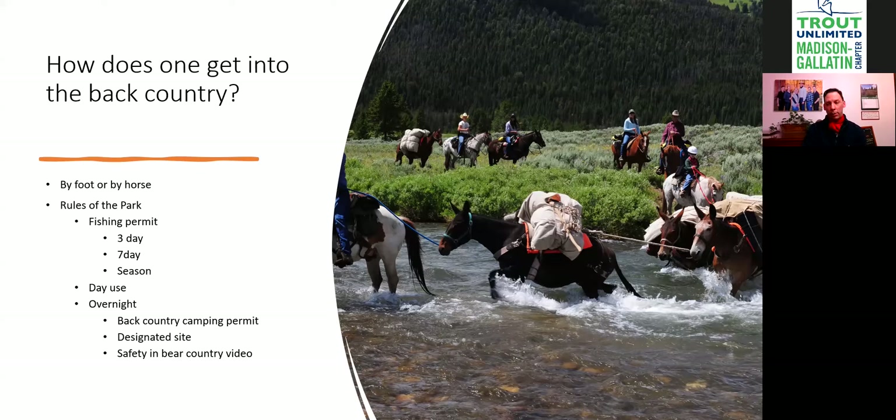Rangers are out there enforcing regulations. A lot of people look at rangers as the bad guys — they're not. I spend a lot of time having rangers come into my camp, and we build relationships back there. When rangers approach, volunteer: 'Do you want to see my fishing license? How is your day?' That positive interaction makes your day better, makes their day better, and makes them less suspicious. If they see somebody on the water, they're going to check your license — so carry it with you and be prepared.